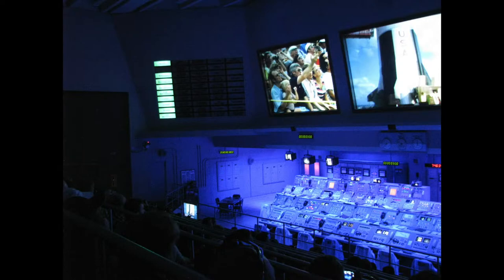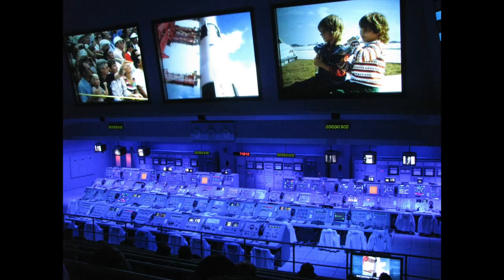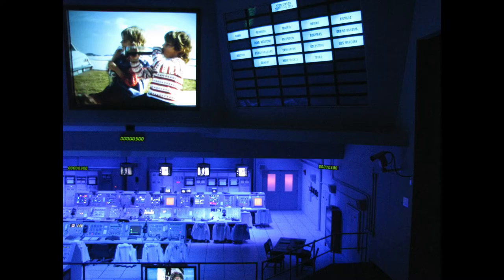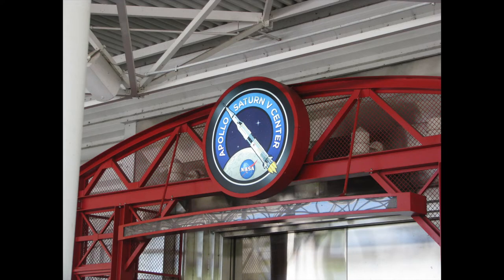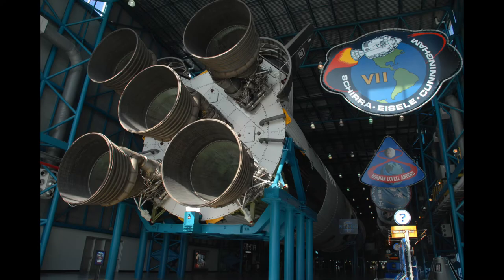When you get to that big building you come in and they have this little show in a mock control room where they talk about all the various Apollo launches. Then from there you move into this big room with an actual mock-up of the Saturn V rocket separated at the various stages.